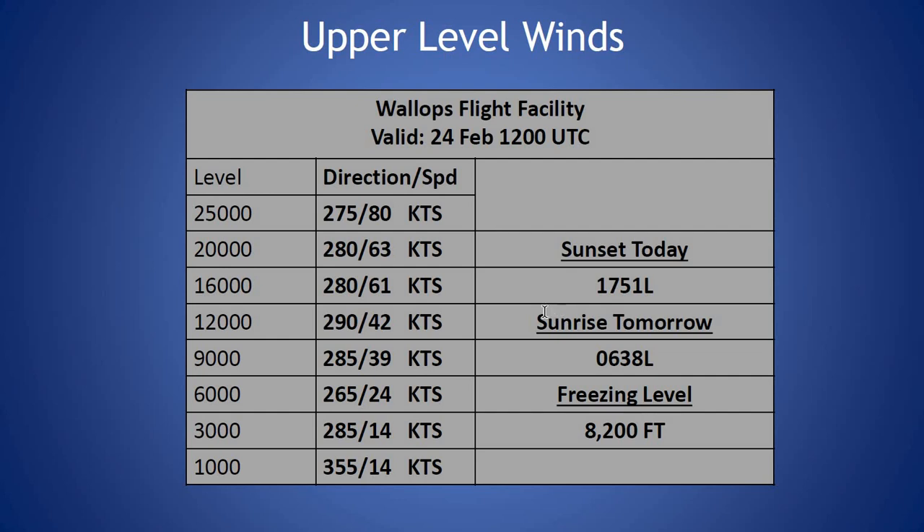Looking at our current sounding from this morning, we have a freezing level of 8,200 feet. Winds generally out of the northwest, a westerly component throughout the column, and increasing with height fairly uniformly this morning. Seeing a peak wind at 80 knots at 25,000 feet out of the west.